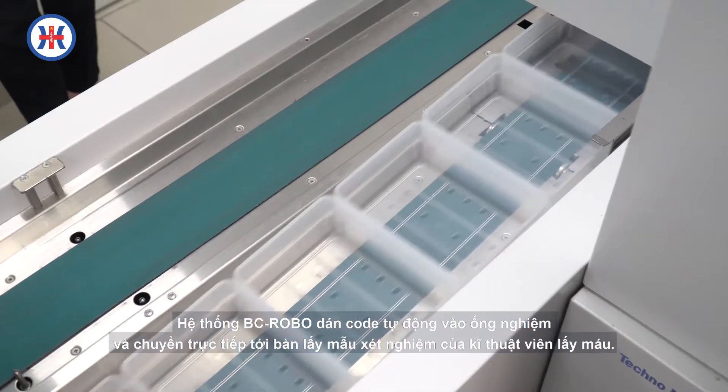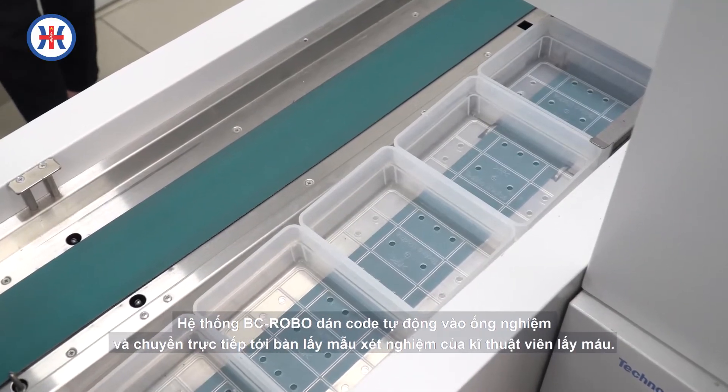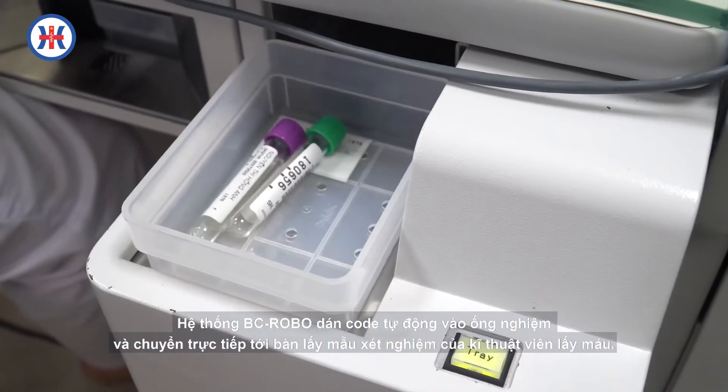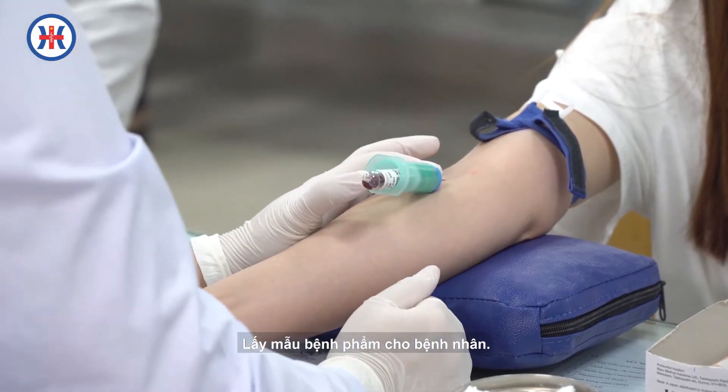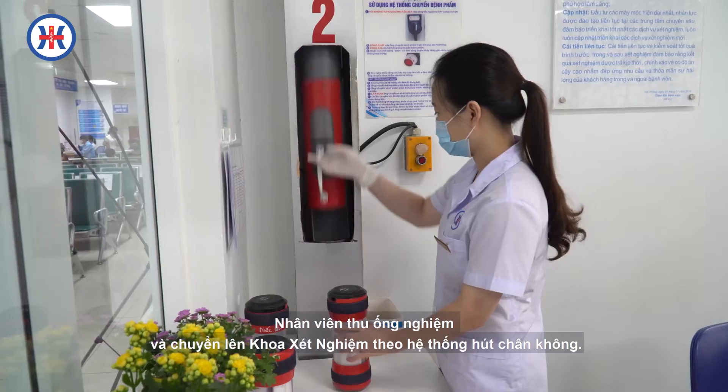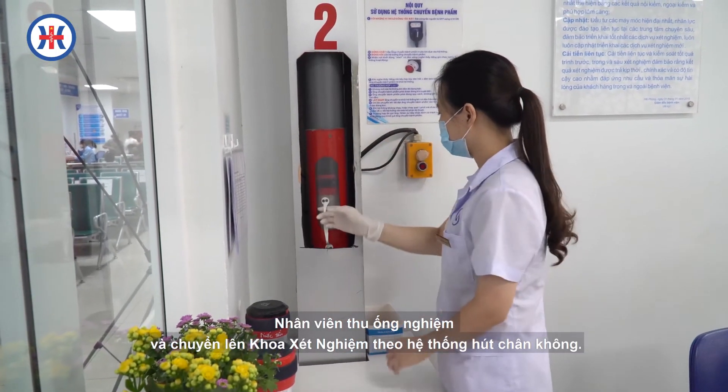Hệ thống robot sẽ dán cốt tự động vào ống nghiệm và chuyển trực tiếp tới bàn lấy mẫu xét nghiệm của kỹ thuật viên. Kỹ thuật viên tiến hành lấy mẫu bệnh phẩm cho bệnh nhân. Nhân viên thu ống nghiệm và chuyển lên khoa xét nghiệm theo hệ thống mút chân không.